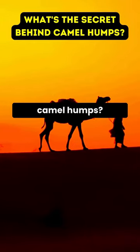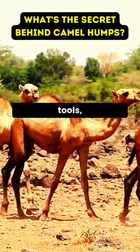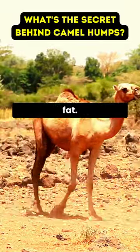Ever wondered about the secret behind camel humps? These magnificent mounds are survival tools, storing up to 80 pounds of energy-packed fat.